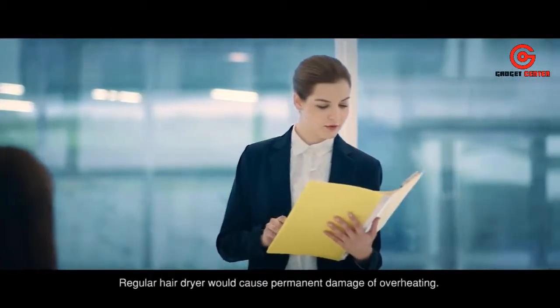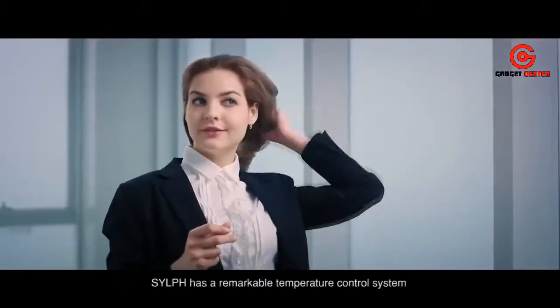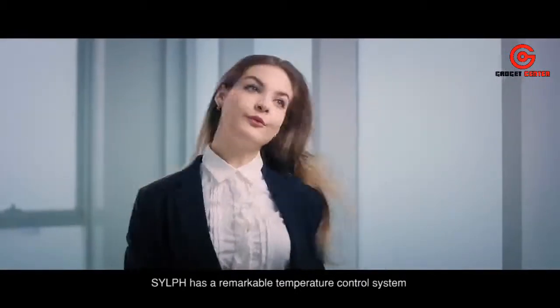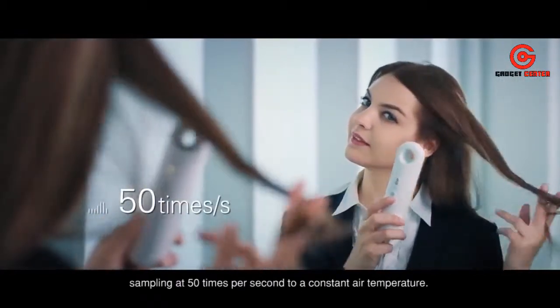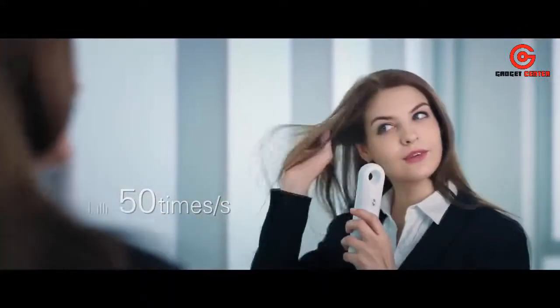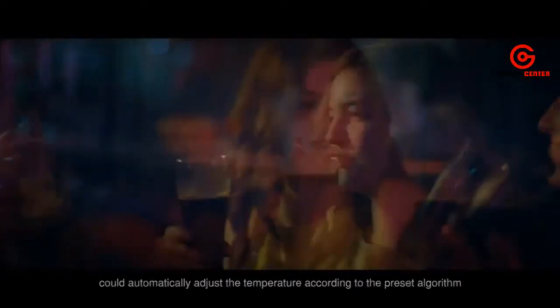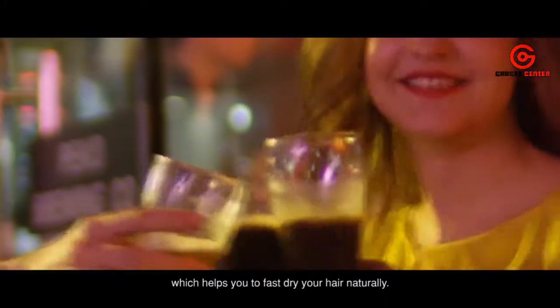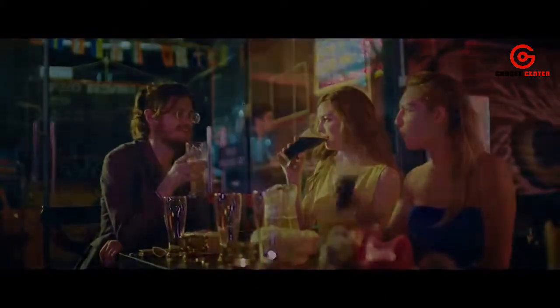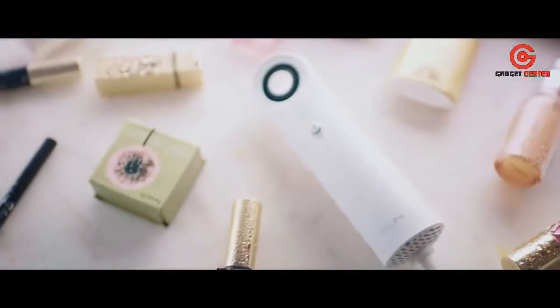Regular hair dryers can cause permanent damage through overheating. Sylph has a remarkable temperature-controlled system, sampling 50 times per second to maintain a constant air temperature. The smart mode of Sylph can automatically adjust the temperature according to a preset algorithm, helping you fast-dry your hair naturally. Sylph — shine your life.